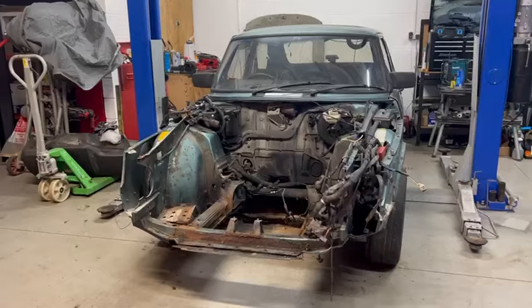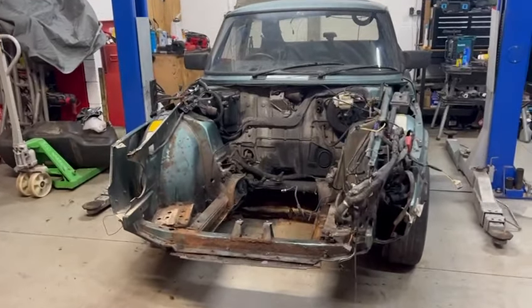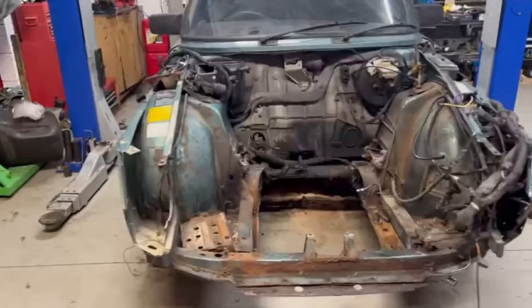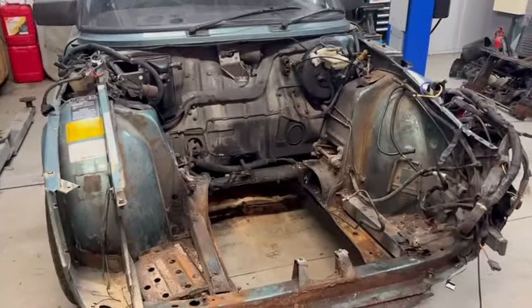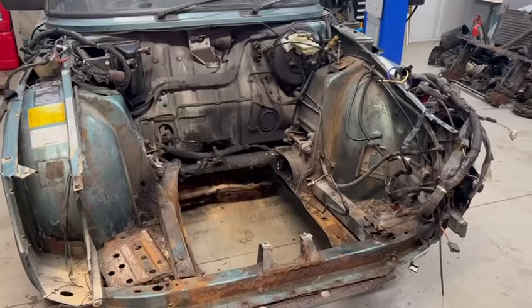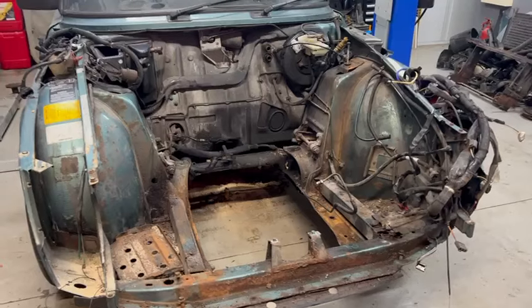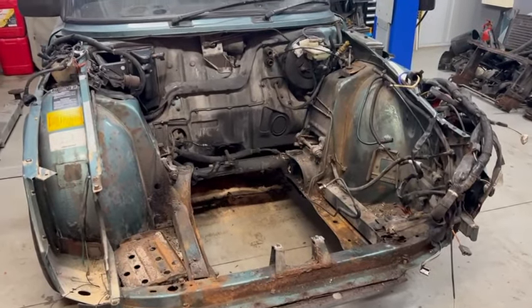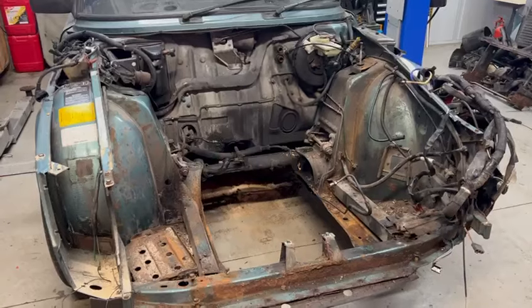So a few weeks later, this is what we have. As you can see, we have pulled the engine out of the engine bay and it is down in the back of my van outside, waiting to go to a place in Shoesbury to be checked over and refreshed or rebuilt.